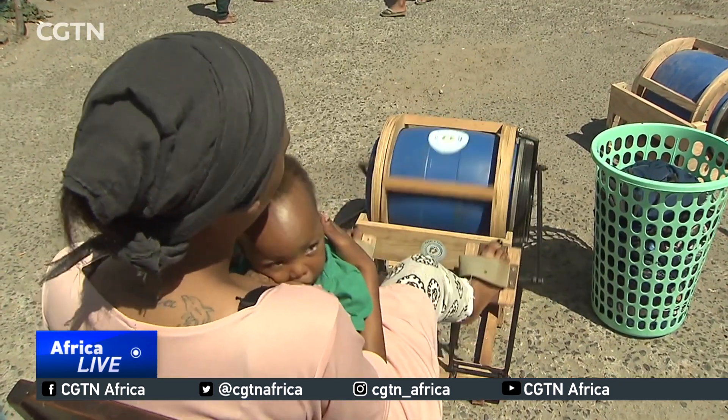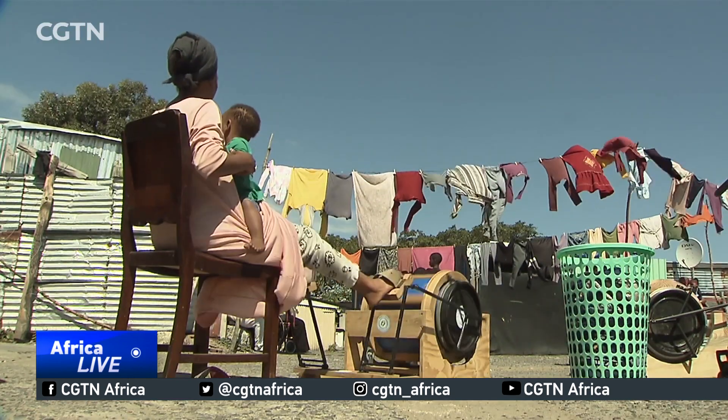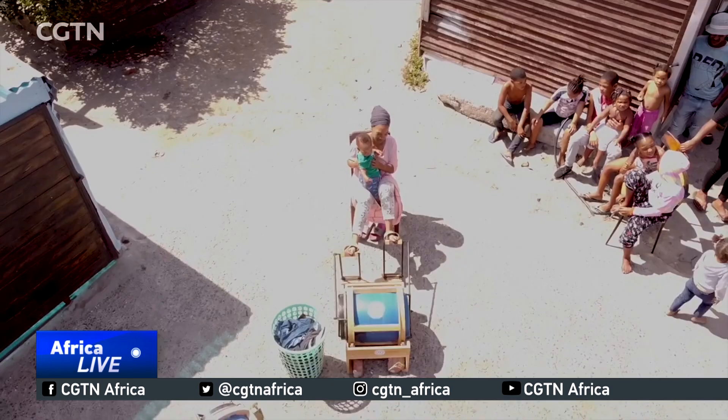There's a lot of people that don't have washing machines. Some people don't have electricity, so this is going to mean a lot for people that don't have the equipment to do their washing. It's a good idea.